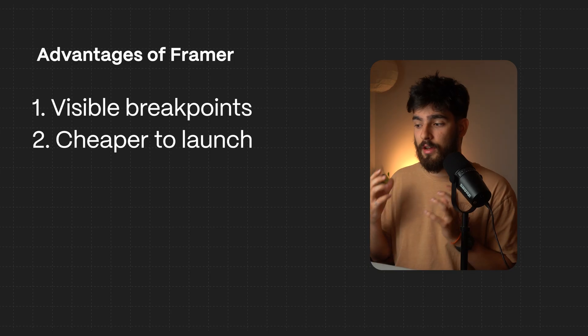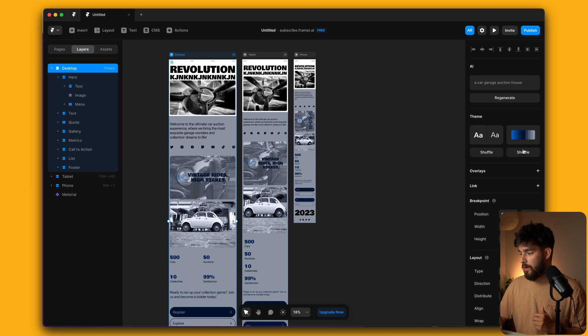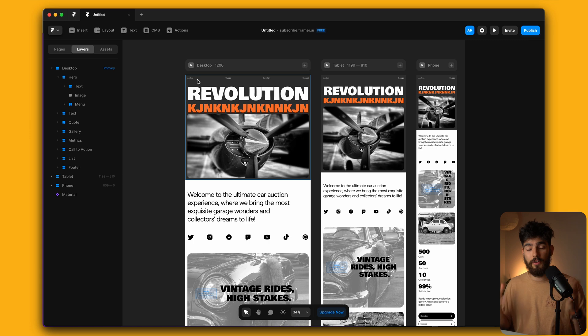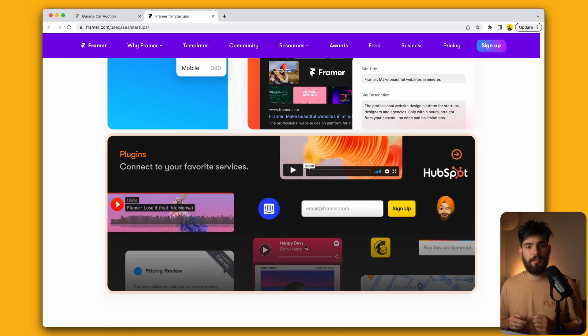Another thing to keep in mind when deciding whether to learn Framer is the Framer AI they just released. Framer AI lets you start with an AI idea and create sites quickly. We can see that you can shuffle the layout around and make it look however you want, but there is something to be said about the look and feel of Framer sites.